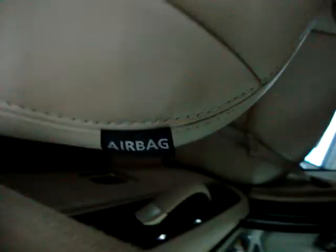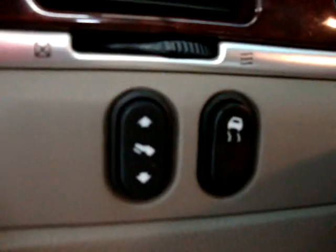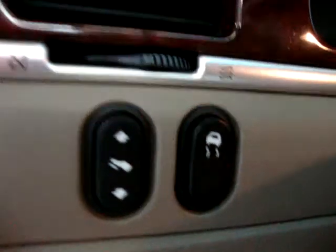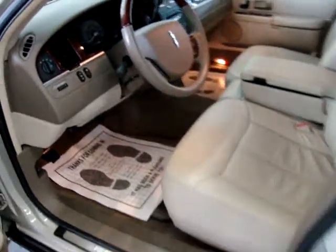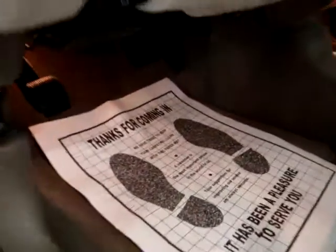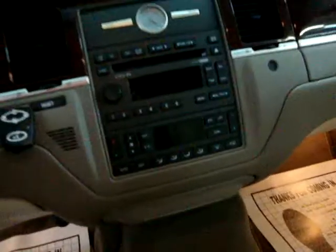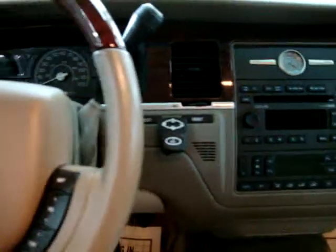There's no odor of smoke, so the previous owner was apparently a non-smoker. It has side seat airbags. The switch to the left is your power-adjustable pedals, and the switch to the right is traction control. The power pedals move independently from the driver's seat — they move back and forth about five or six inches to accommodate taller or shorter drivers.